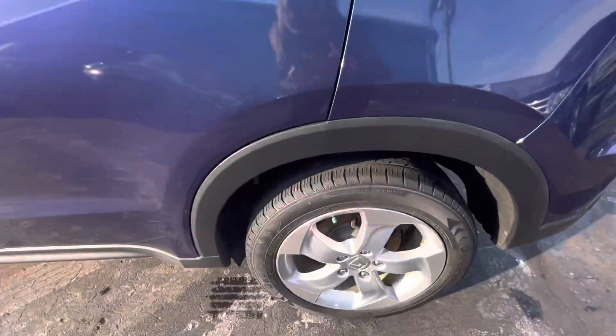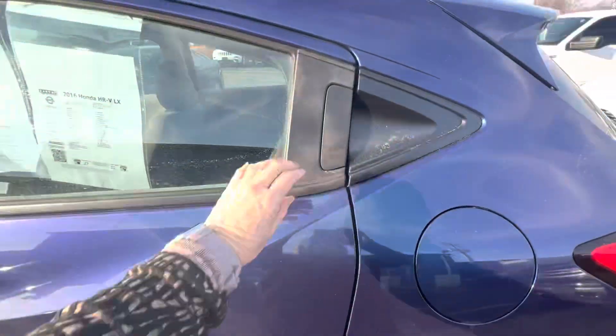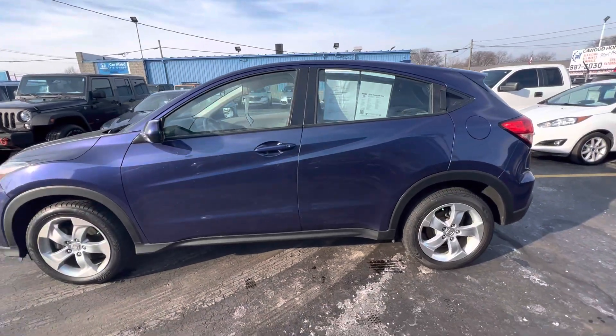It's got aluminum rims on it with good tread on the tires. These are four-door vehicles — kind of looks like a two-door, sporty looking, but it is four-door.